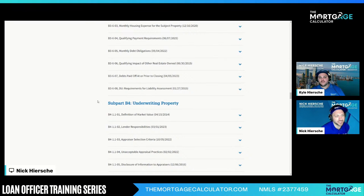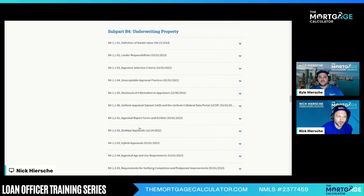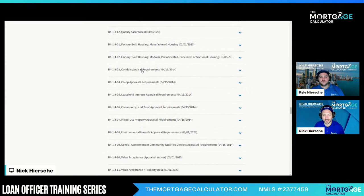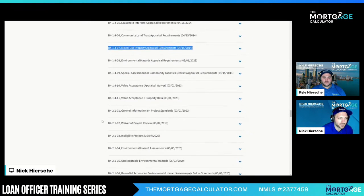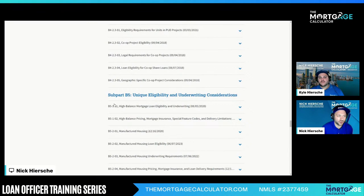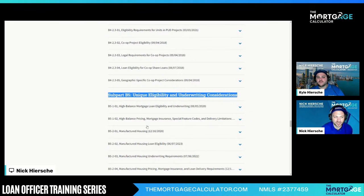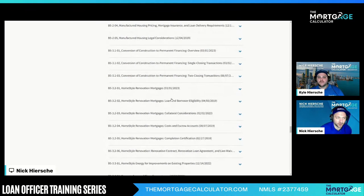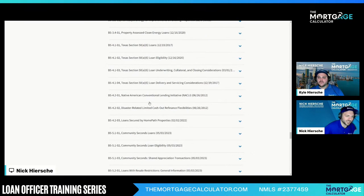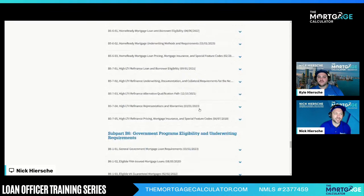Now we get to property and appraisals. How do we get in? What do we need for appraisal selection? Desktop, hybrid — how old can appraisals be? All the questions you need are right here. Condos — very important. Mixed use — people ask about that all the time. We can do it in certain very specific cases, which are outlined right here. Ineligible property is a very important chapter to read. Then we get into unique underwriting: high balance, manufactured homes, construction to perm, home style renovations, specialty loans like the Section 586 Texas loans, Native American loans, community loans, and Home Ready.